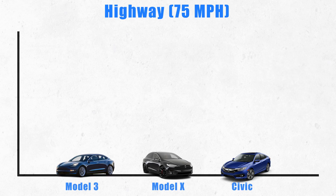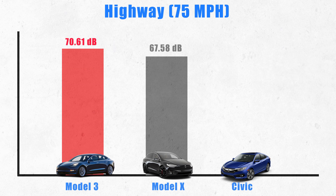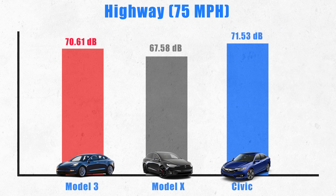Going a little faster with a little more wind noise, we took the Model 3 on the highway at 75 miles an hour and averaged 70.61 decibels, the Model X averaged 67.58 decibels, and the Honda Civic averaged 71.53 decibels.